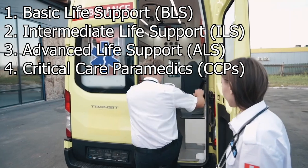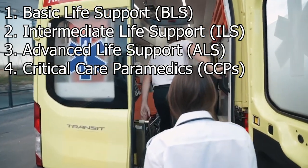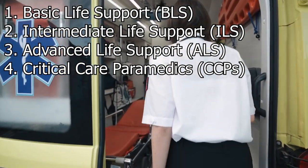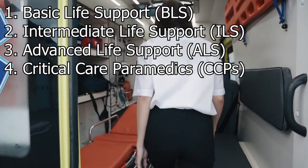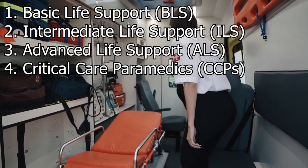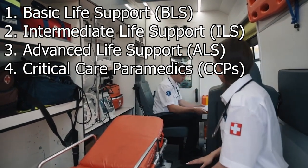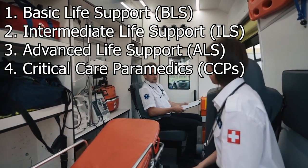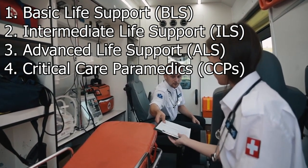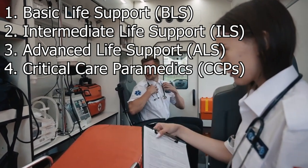Critical Care Paramedics (CCPs), or flight paramedics, pursue further specialization to manage critically ill patients, often in specialized transport settings such as air ambulances. This level of training may involve additional coursework or postgraduate studies, leading to an advanced diploma or master's degree in critical care or related disciplines. The duration of these programs can vary based on the specific educational institution and curriculum.